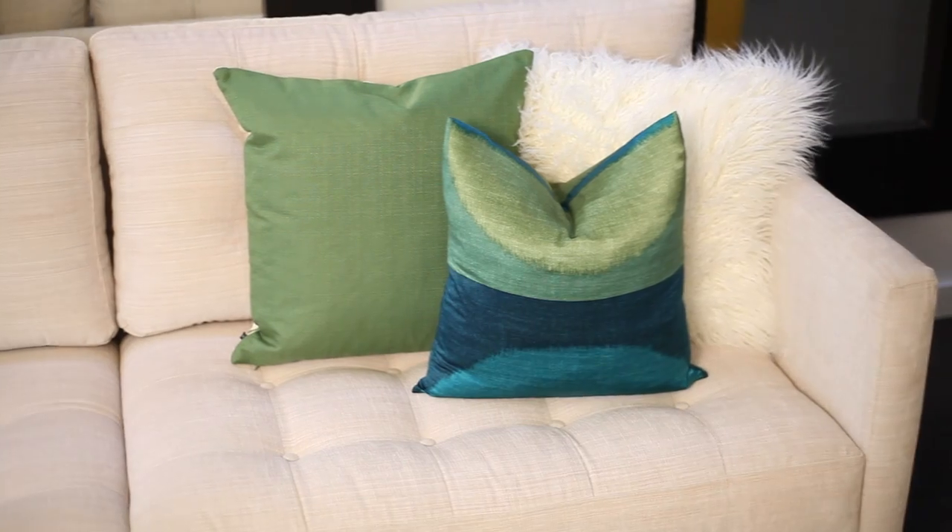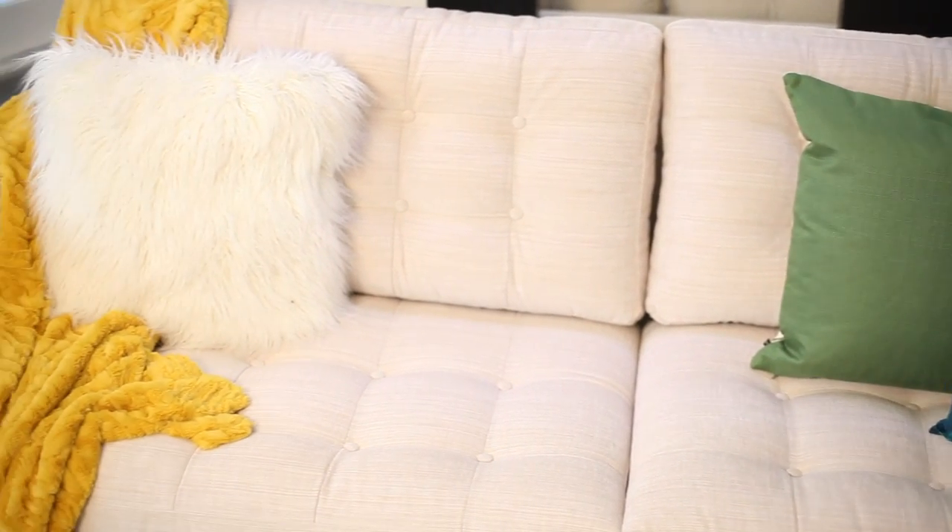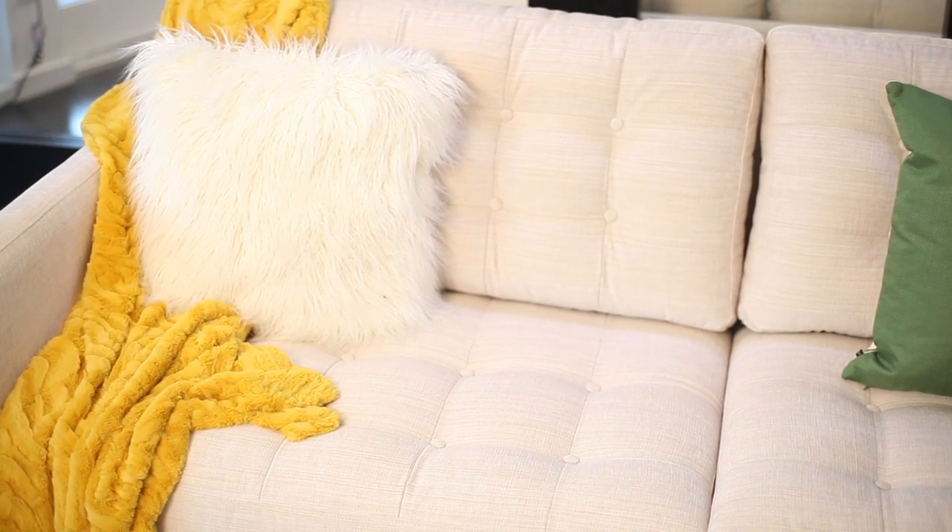A white sofa is a gorgeous and neutral foundation for nearly any space. So how do you decorate a white sofa using colorful toss pillows? To me, decorating a white sofa with colorful toss pillows is like adding icing onto a cake. Through selective use of toss pillows, one can add interesting patterns, texture, and color.